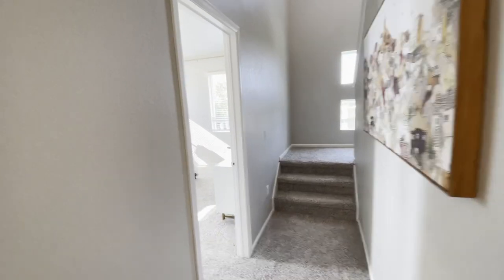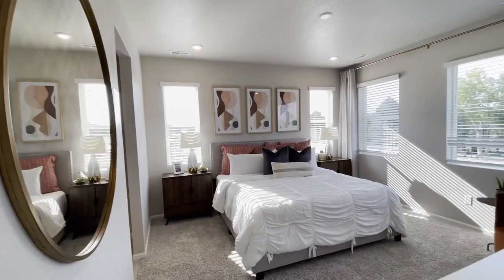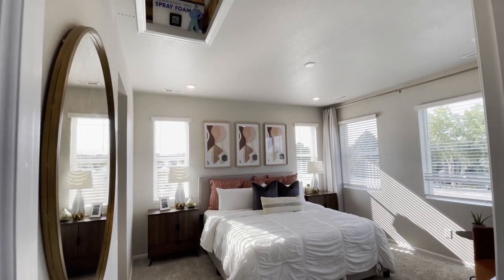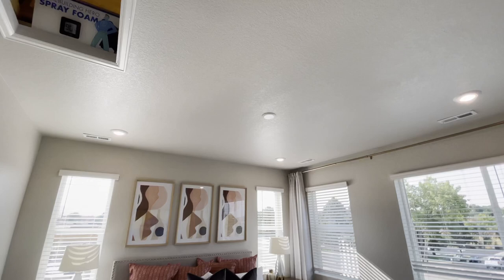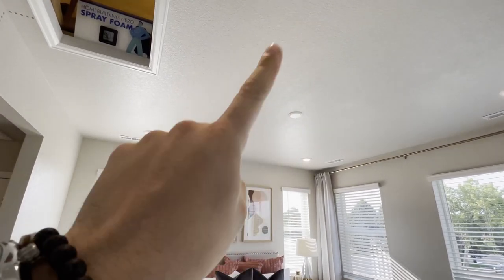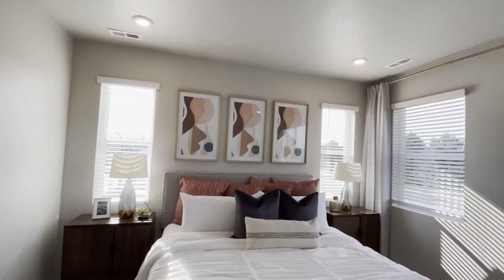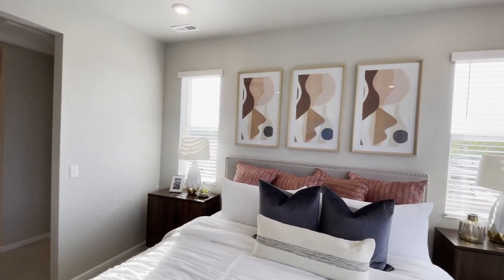I'm obsessed with all of these bedrooms and I think you're going to be too. Right at the top of the stairs around the corner at the front of the unit is the master bedroom. Look at the size of this — huge, tall ceilings with beautiful recessed lighting. There's pre-wiring so you can put in a ceiling fan or another light fixture if you want. Look at all this light and this beautiful wall where you could easily put your king-size bed.